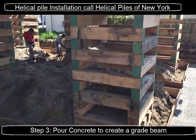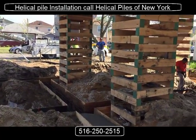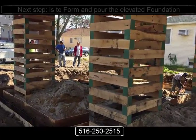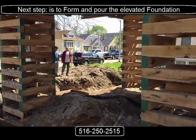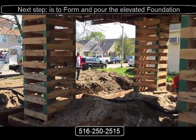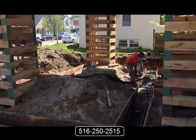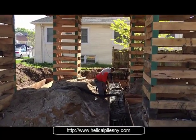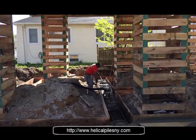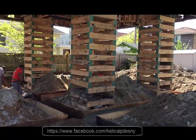Another elevated foundation in Long Beach. As always, if you need helical pile installations, give us a call at 516-250-2515. Look us up on the web at helicalpilesny.com and follow us on Facebook for daily activity on our recent projects.